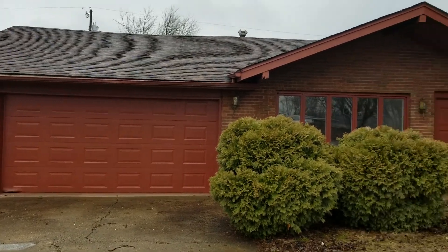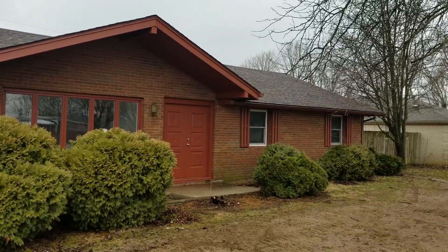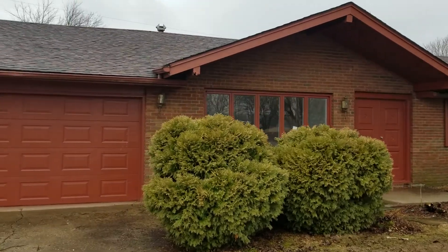Hello, today we're at 1067 West 300 North. This is a large three-bedroom, two-bath home located in Anderson, Indiana.